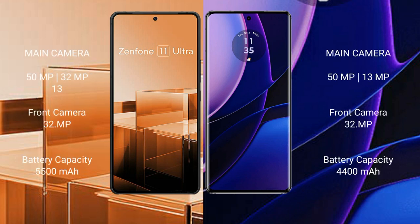The Asus Zenfone 11 Ultra features a triple rear camera setup: 50MP plus 32MP plus 13MP, and a 32MP front camera. The Motorola Edge features a dual rear camera setup: 50MP plus 13MP, and a 32MP front camera.